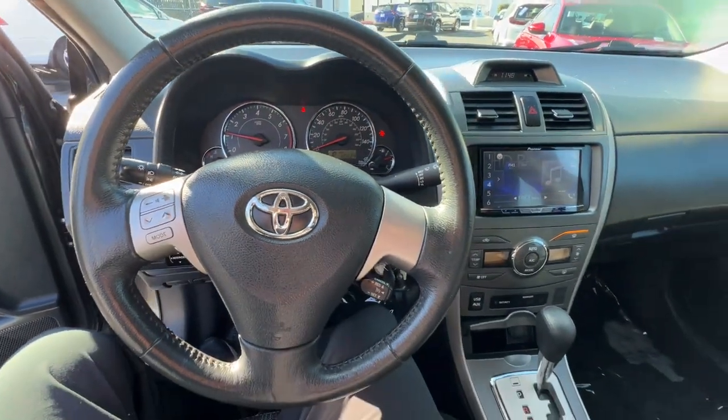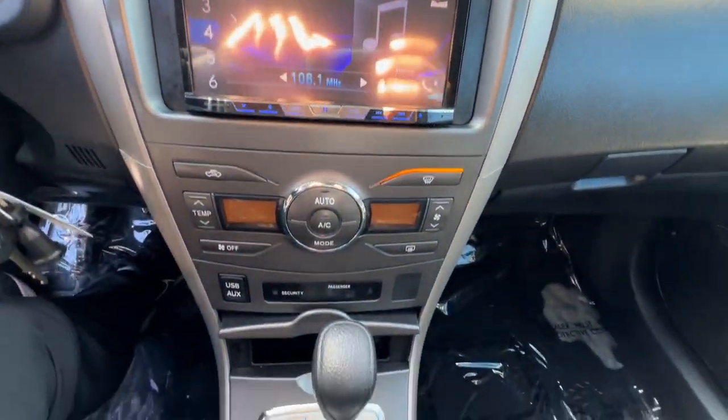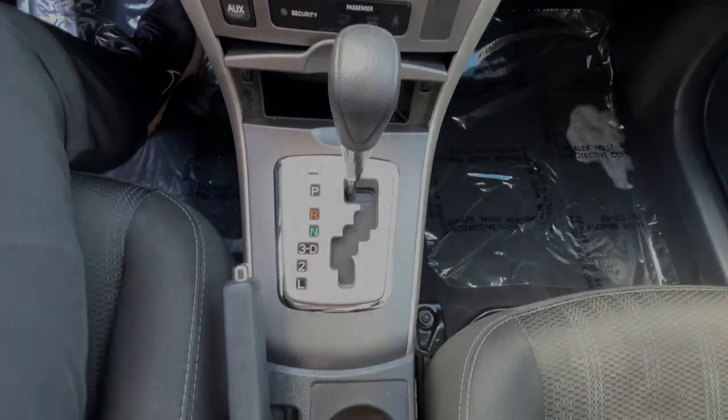Practicality can be surprisingly stylish. See for yourself when you take this well-designed Corolla out for a test drive. Our professional staff looks forward to giving you access.